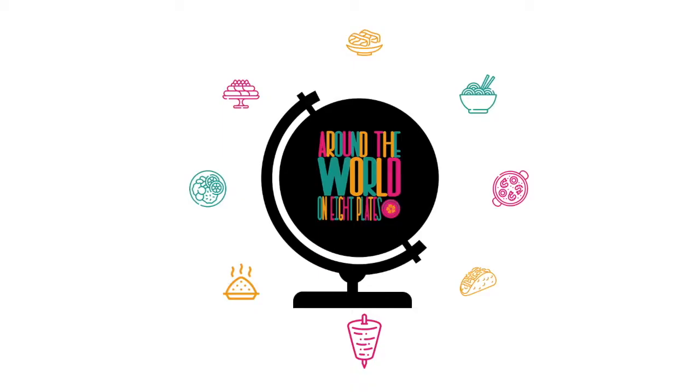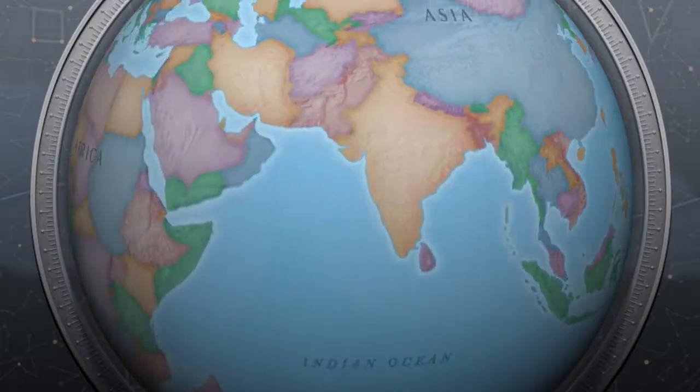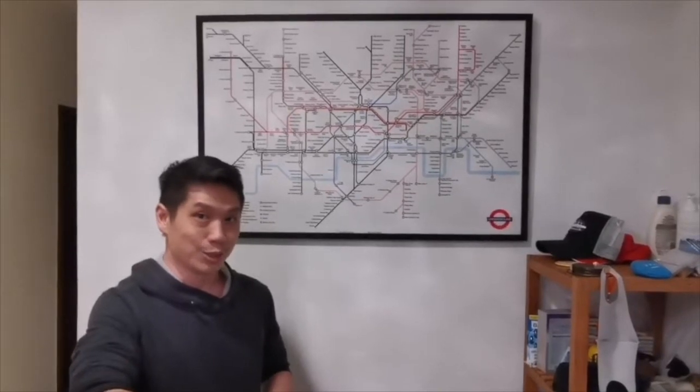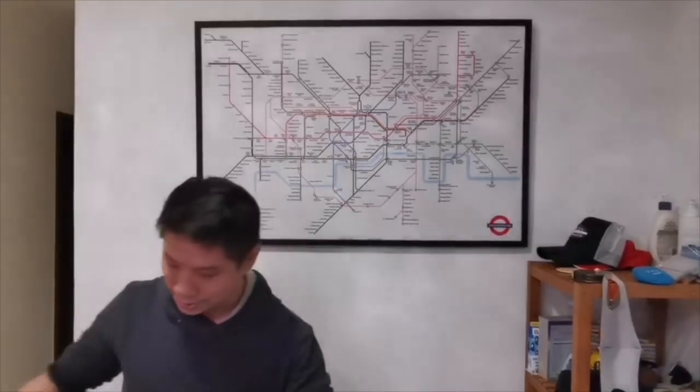Welcome to my cooking show. We're on episode two and we're going to a different country. Which country? I'll give you a clue. Clue number one.